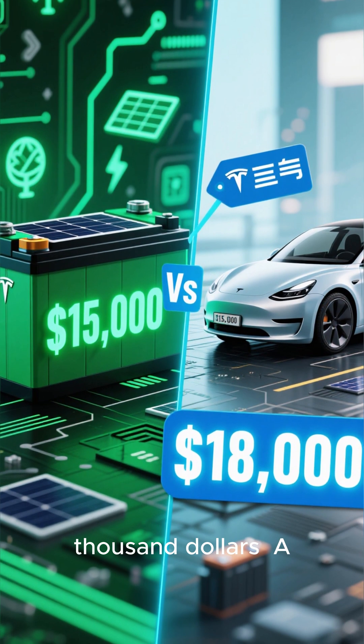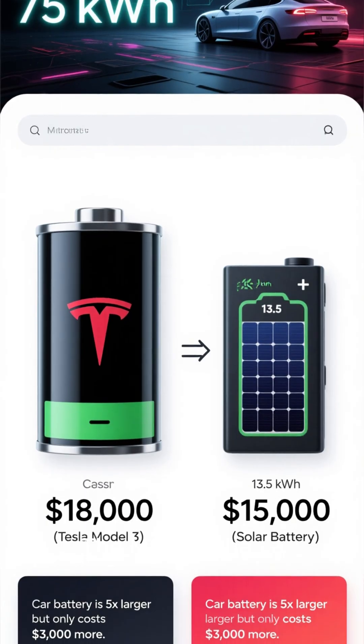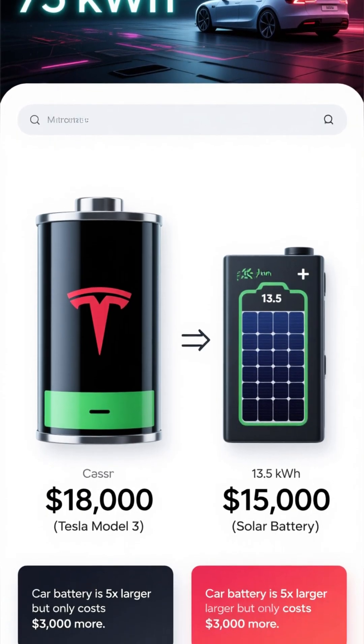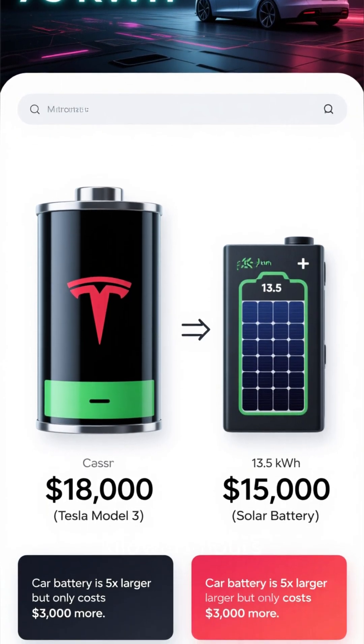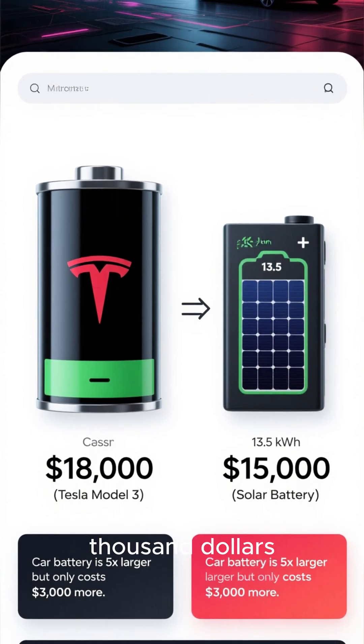A solar battery costs $15,000. A used Tesla Model 3 costs $18,000. The Model 3 has a 75-kilowatt-hour battery. The solar battery has 13.5 kilowatt-hours. That means the car battery is five times larger but only costs $3,000 more.